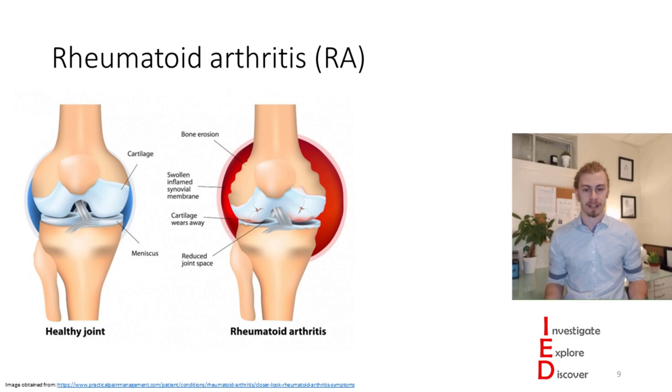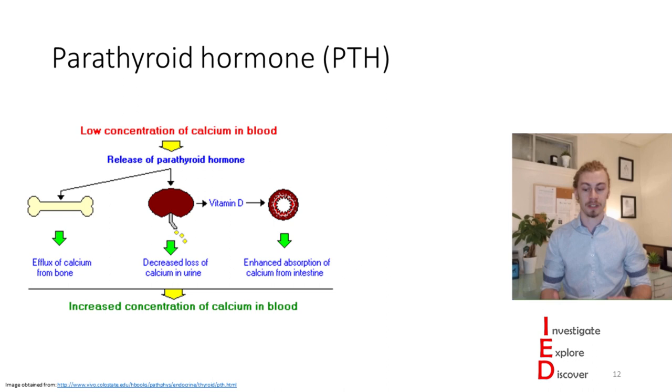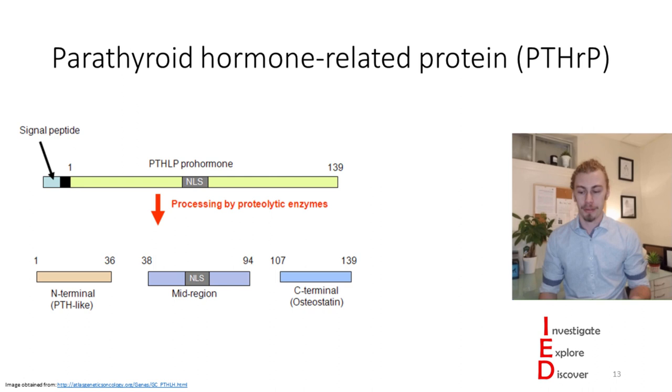The first hormone I want to focus on is parathyroid hormone, which is released when your body senses low concentrations of calcium in the blood, causing calcium concentrations to increase to normal levels. Parathyroid hormone shares a receptor with another protein—so imaginatively named—parathyroid hormone-related protein, which, in addition to being a mouthful, has many interactions with systems all around the body.